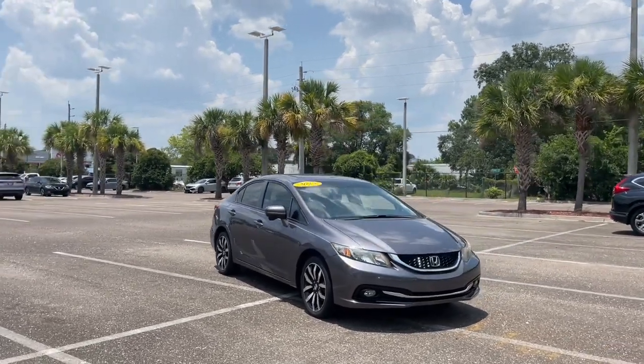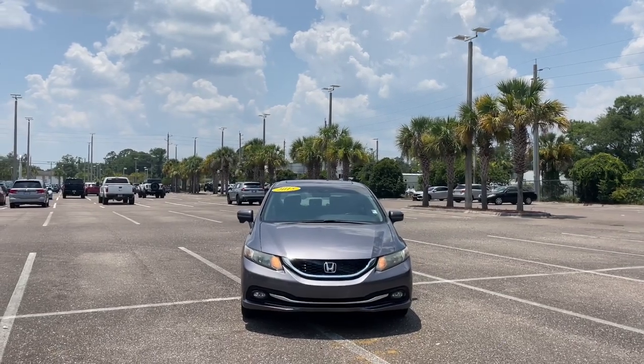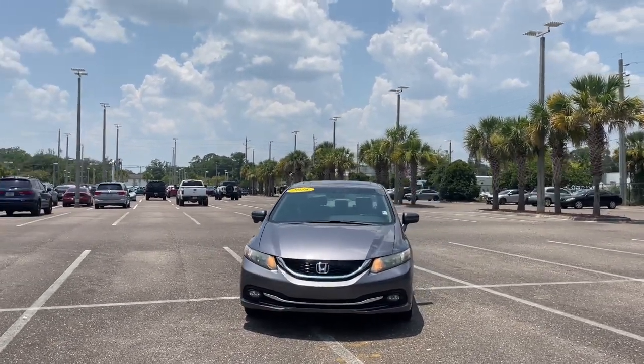Enjoy the view of this 2015 Honda Civic. With less than 90,000 miles on the odometer, this vehicle stands out from the rest.